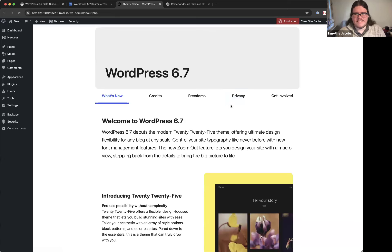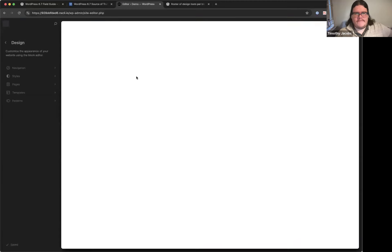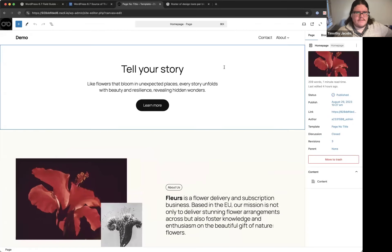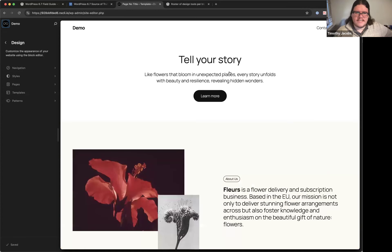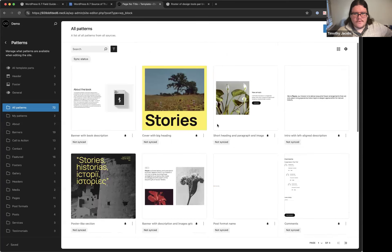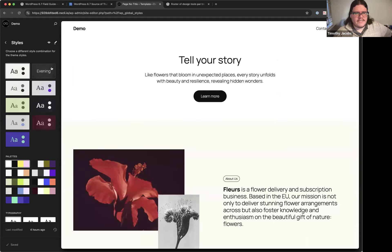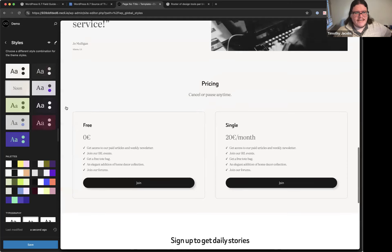The biggest thing in this release is the 2025 theme. Timothy has activated it on the demo site. It's a simplistic theme — not super crazy design elements — but it comes with lots and lots of patterns you can use to assemble pages. It has styles that are style-aware, meaning patterns respect your chosen style.